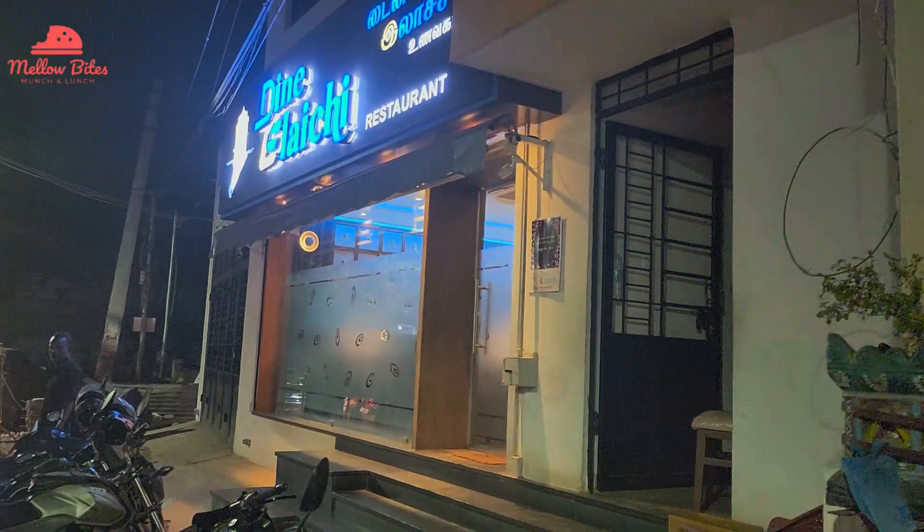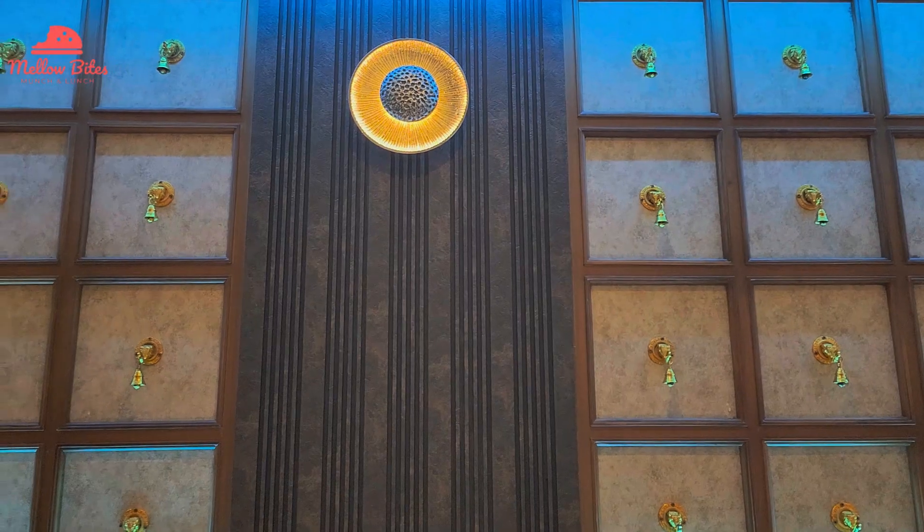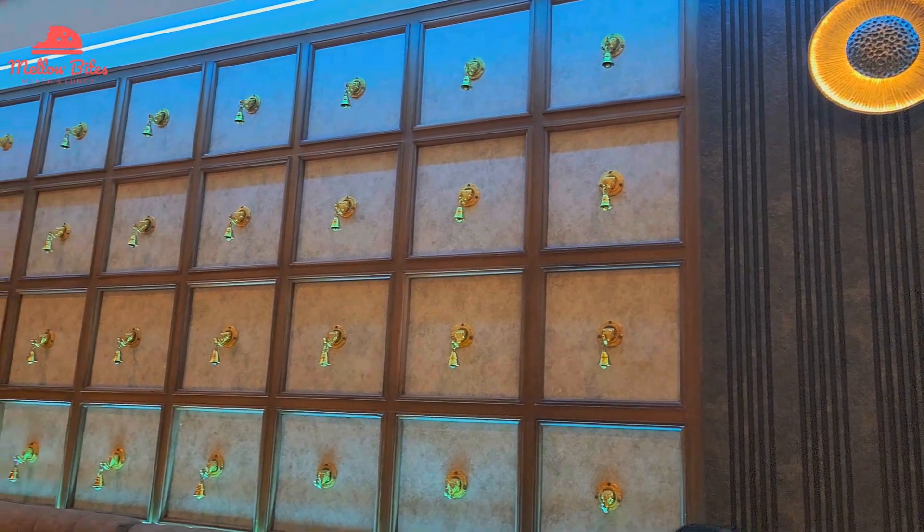Hi foodies! Welcome to Mellowbites. We visited Dine Elaichi in Madurai, which is very close to Vishal De Mall, yet again, and this time for dinner. As we walked in, we found the interiors are more beautiful during the night time.